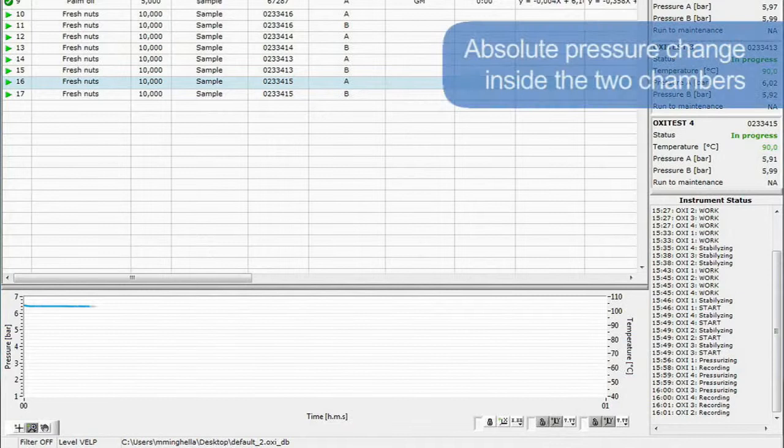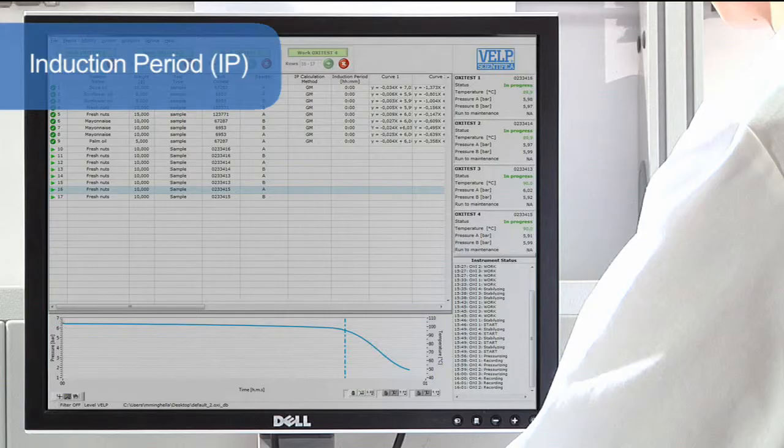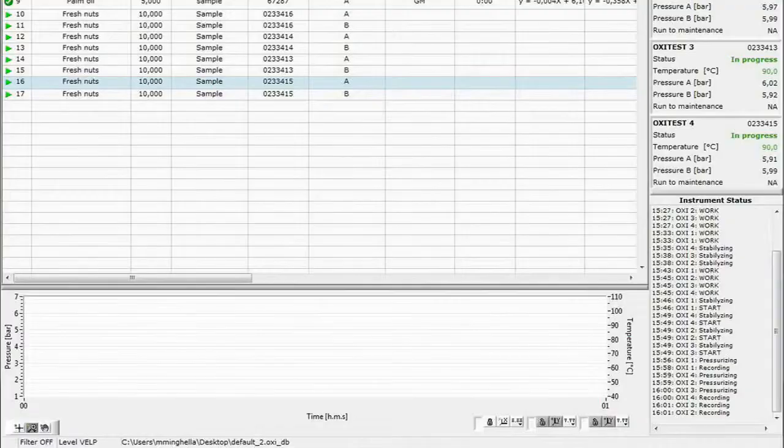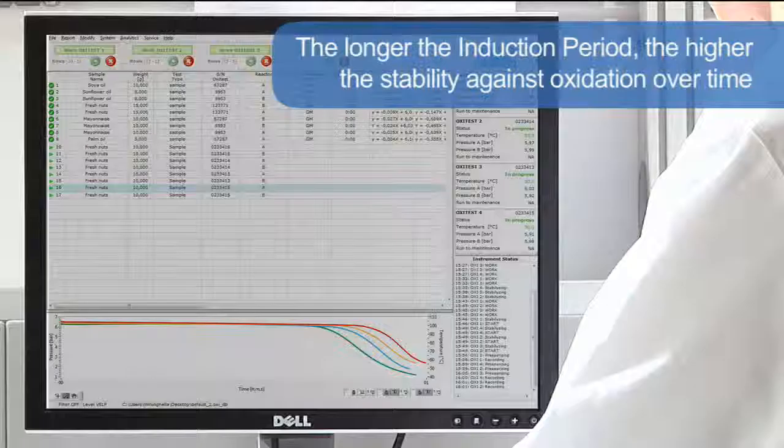The instrument measures the absolute pressure change inside the two chambers, monitoring the oxygen uptake by reactive components in the sample. The test allows the sample oxidation curve to be obtained, characterised by an induction period (IP). The induction period is the time required to reach the starting point of oxidation, corresponding to either a level of detectable rancidity or a sudden change in the rate of oxidation. The longer the induction period, the higher the stability against oxidation over time.